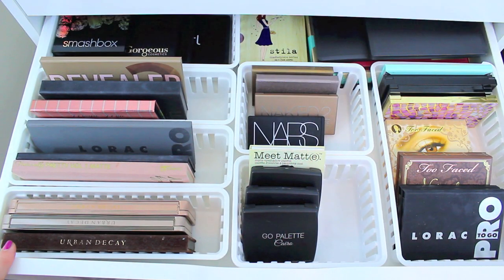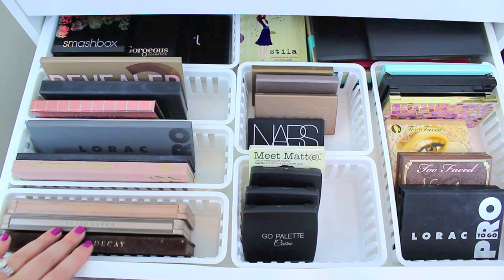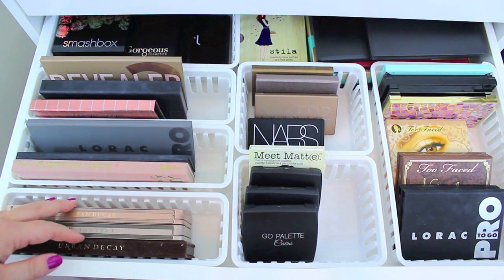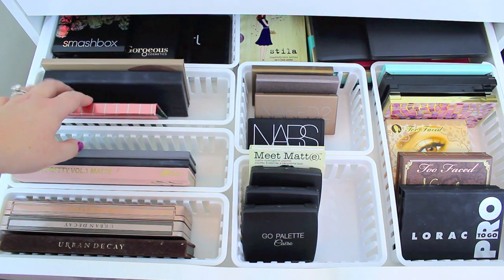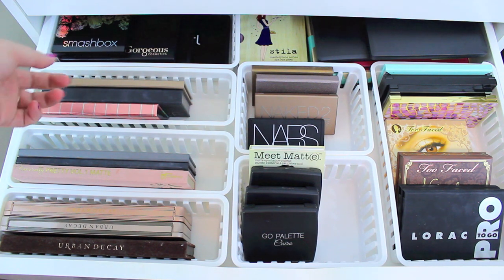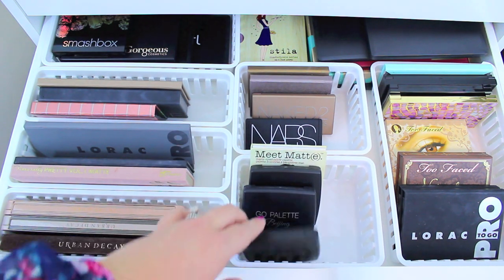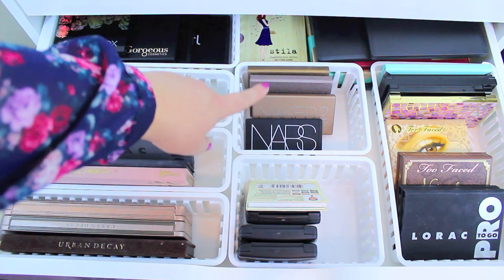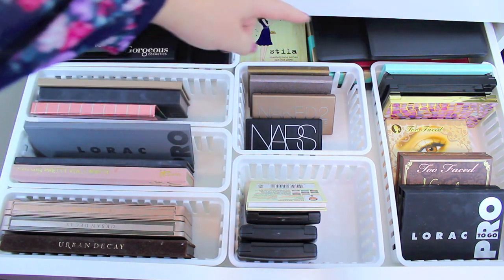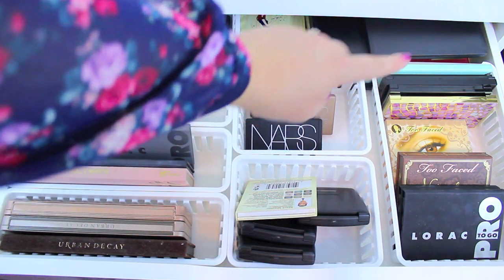I actually have an entire video on my eyeshadow palette collection — if you guys want to check it out, I will link it in the description box below. Not a lot has changed, so I won't go through them all individually. I use these Walmart baskets so you can stand them up and don't have to stack them — it's a great way to see everything. I have my Urban Decay Naked Palettes, Lorac, It Cosmetics, Smashbox, Anastasia, and Coastal Scents. Then some random ones like Smashbox, Gorgeous Cosmetics, MAC, a few Coastal Scents palettes, The Balm's Meet Matte, Anastasia, Urban Decay, Lorac, Stila, Too Faced, Lorac Mega Pro, the Jaclyn Hill Morphe palette, and over to the right Lorac, Too Faced, Tarte, Maybelline, and another Lorac palette.